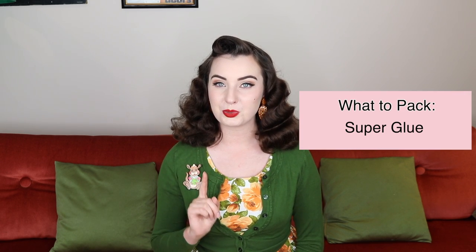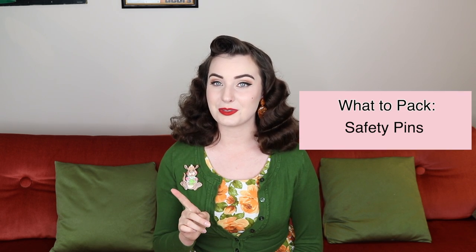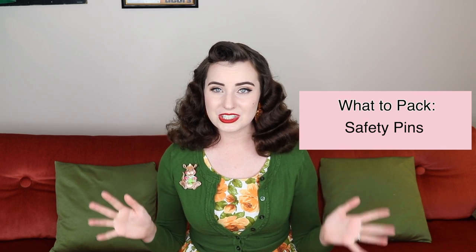This one might sound odd but bring some superglue. You will be amazed how quickly props will just break or rhinestones will fall off something. By having some superglue, you can always save the day. In the same category: safety pins. You'll be amazed how many zips just burst. Bring safety pins as a backup because it might just save you on pageant day or somebody else. Be the kind of pin-up that is there for other pin-ups.